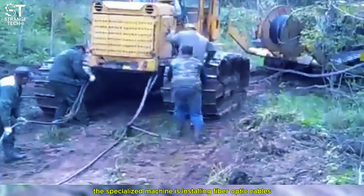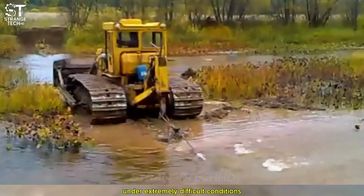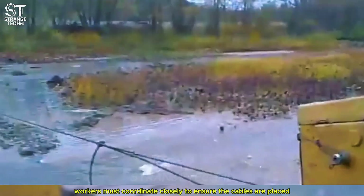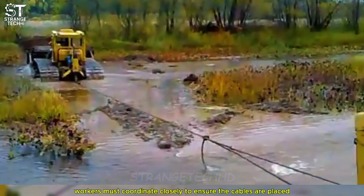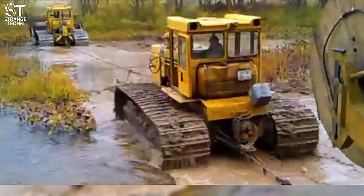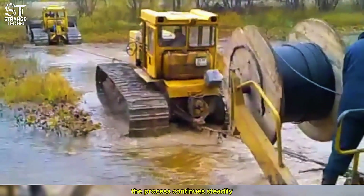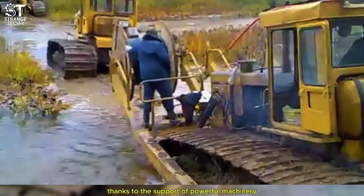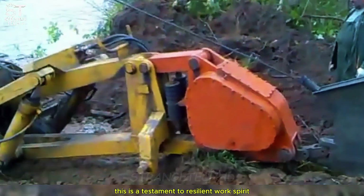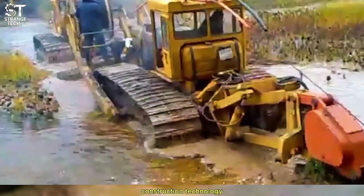The specialized machine is installing fiber-optic cables under extremely difficult conditions — muddy and flooded terrain. Workers must coordinate closely to ensure the cables are placed correctly and remain undamaged. Despite the challenging landscape, the process continues steadily thanks to the support of powerful machinery, a testament to resilient work spirit and the advancement of telecommunication construction technology.